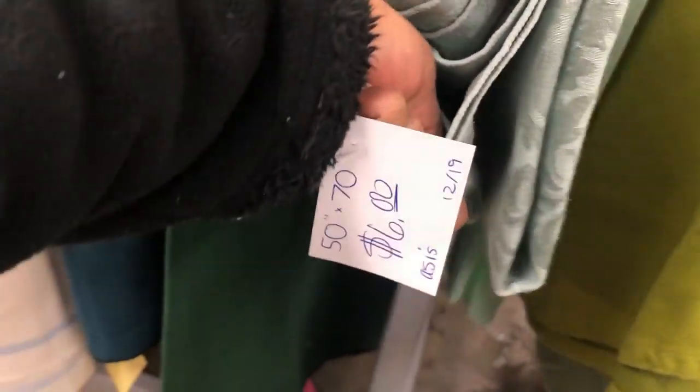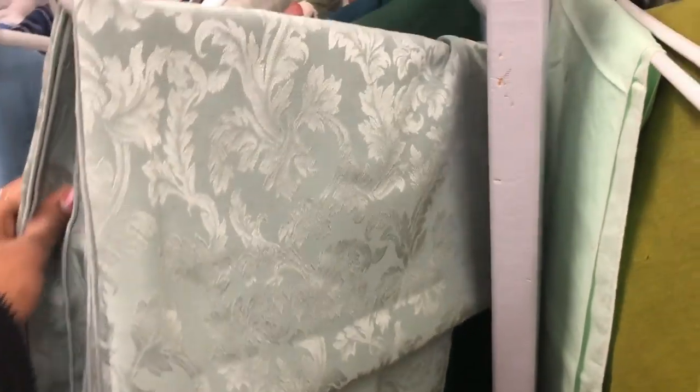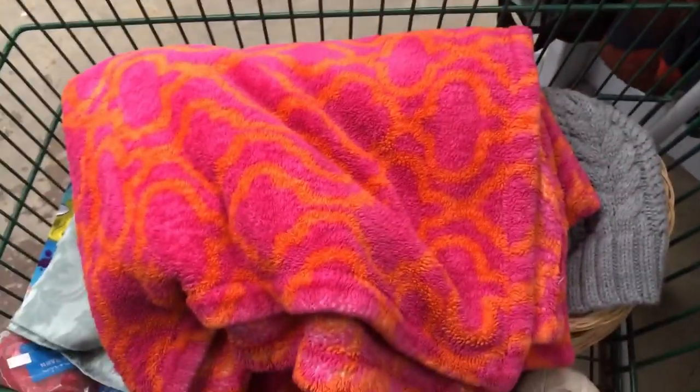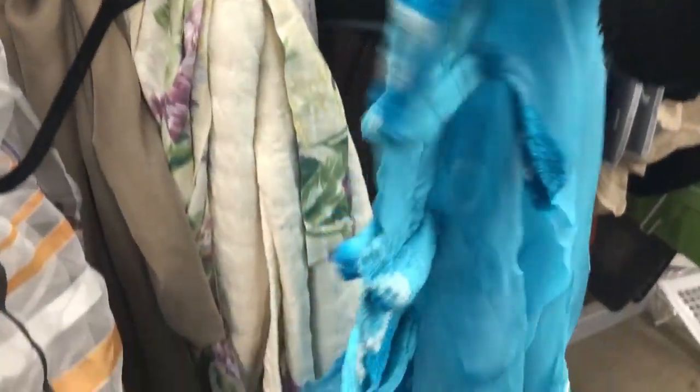This is a subtle green color — actually $6. It is a very mild, soft green color. It is very bright and vibrant. I think the curtains are very nice and the color is very nice.